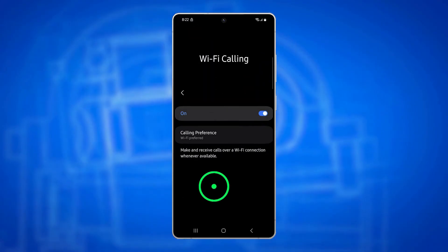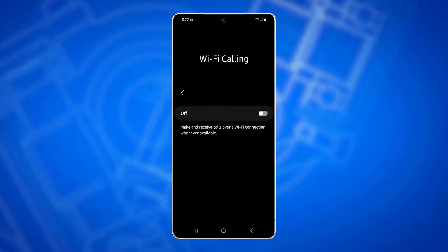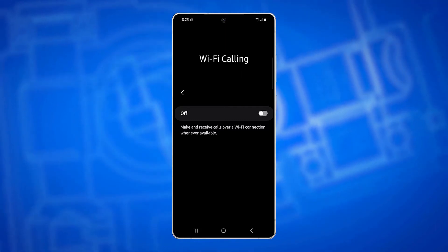If it's enabled, turn it off and observe whether your cellular signal improves. This is particularly useful if the signal drops only when you're connected to Wi-Fi.